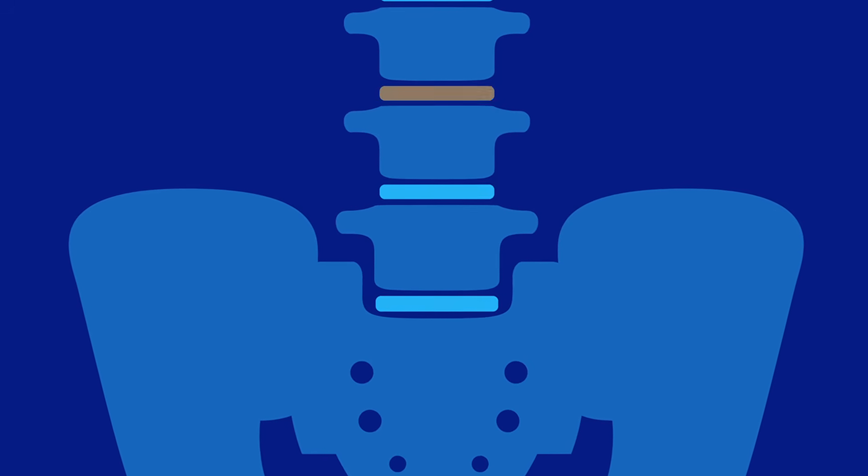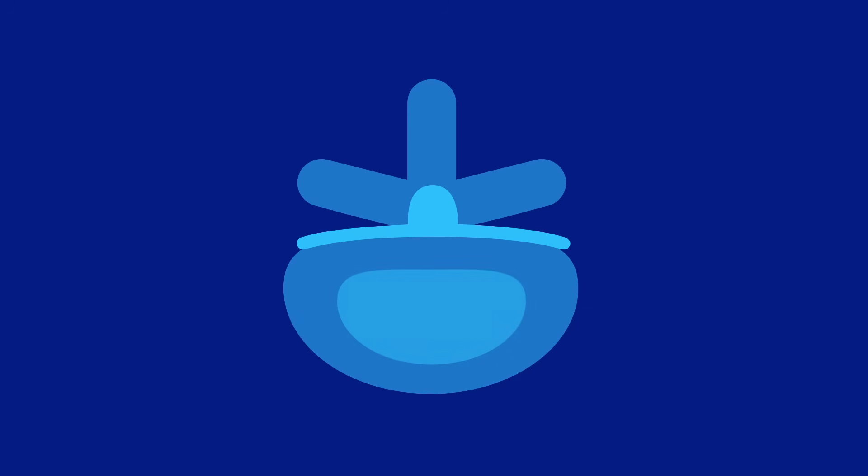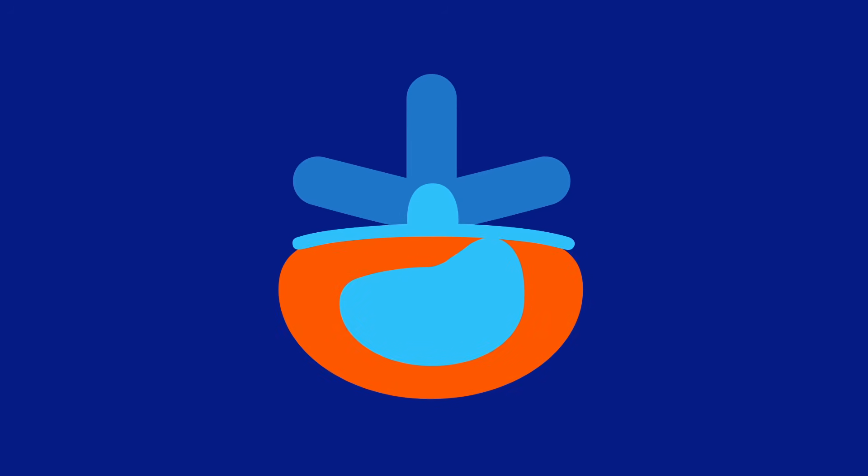Your spine is a stack of bones known as vertebrae. In between these bones are small, rubbery discs that act as cushions. They have a soft, jelly-like center or nucleus that is encased by a tougher, rubbery exterior. Sometimes the exterior of these rubbery discs can tear and the soft inside slips out. This results in a herniated disc, also known as a slipped disc or ruptured disc.